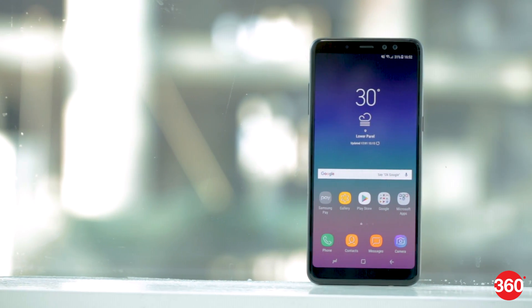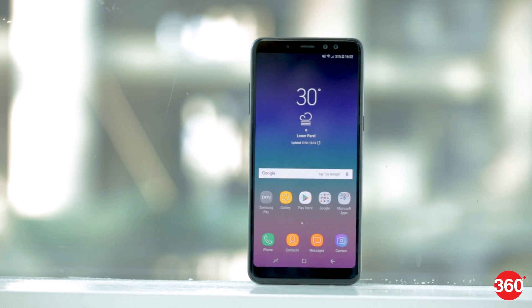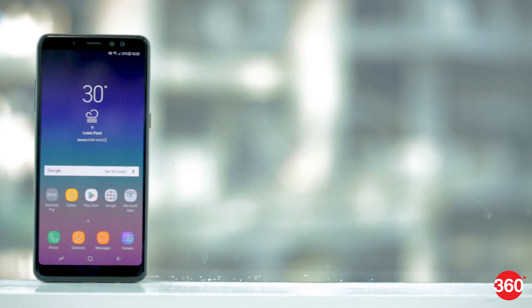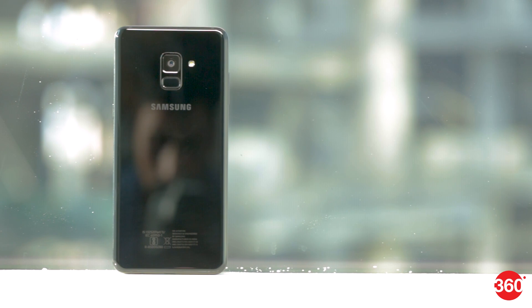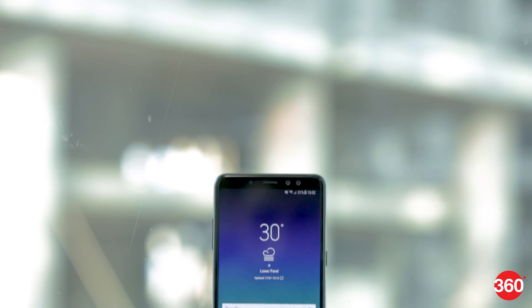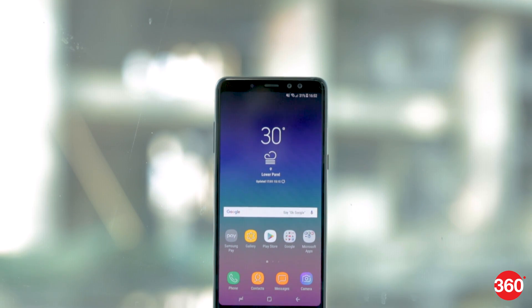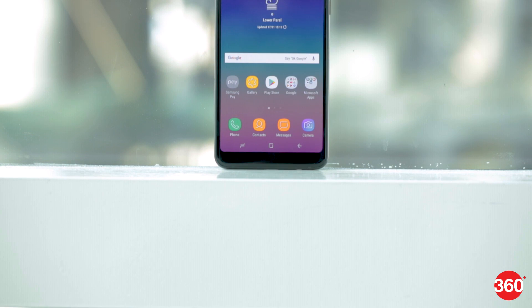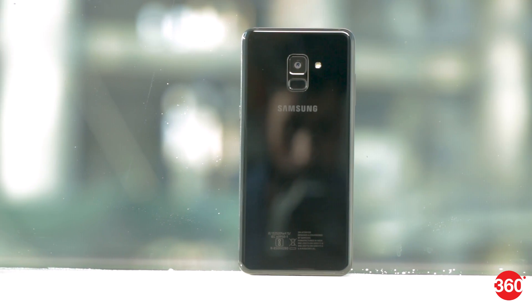Samsung has finally brought its 18.5x9 infinity display screens to non-flagship phones in the form of the Galaxy A8 and A8 Plus 2018. The smaller of the two hasn't been launched in India, but we have the larger A8 Plus for review today. It's priced to take on the OnePlus 5T, one of the most popular phones in the 30–40,000 rupee price range, so that's a big challenge. Here's everything you need to know before buying the new Samsung Galaxy A8 Plus.